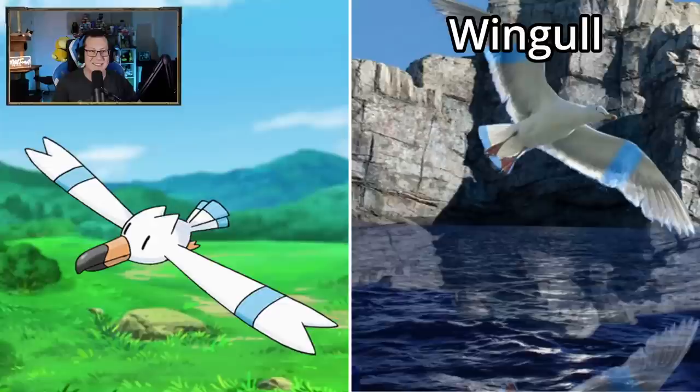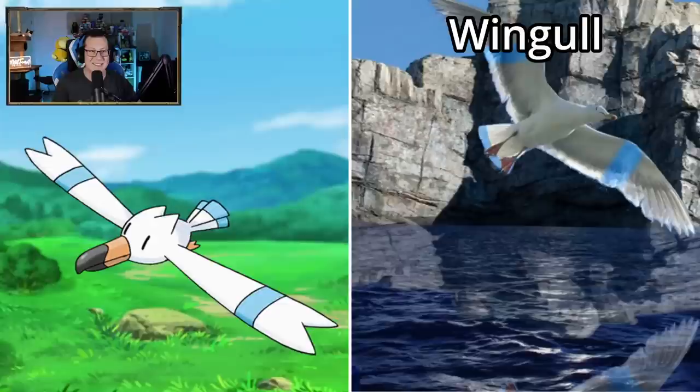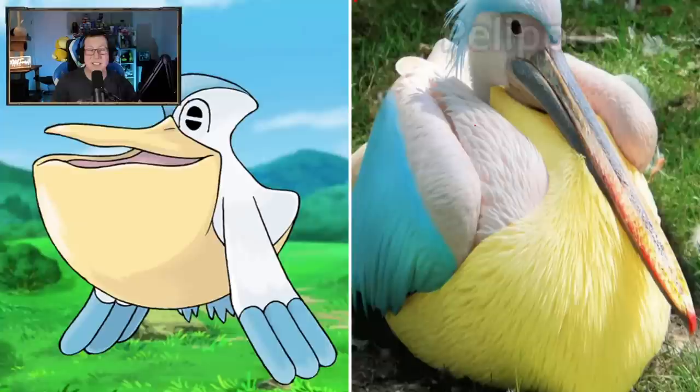Taillow is a little bird. Swellow also a bird, I guess. Wingull - yep, seagull. At least it's got the blue on it which is kind of cool, but it's just a seagull. Pelipper - looking like a pelican. At least the colors are done, which is good. I guess this is accurate of what it would be in real life.